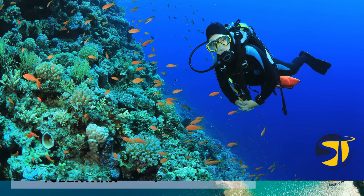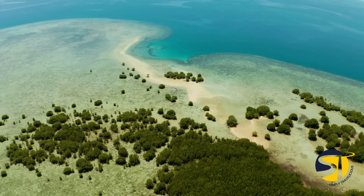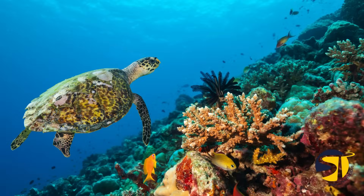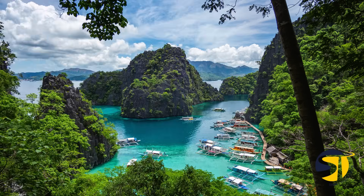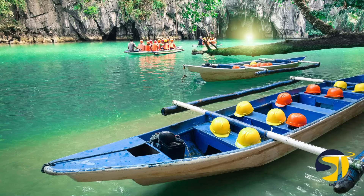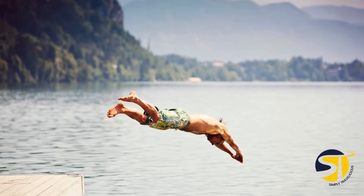Tubataha Reef is known as one of the top diving spots in the Philippines and worldwide. Located in the gorgeous Sulu Sea, it's a haven for marine life and a magnet for divers and conservationists. To explore this marine sanctuary, hop on a live-aboard boat from Puerto Princesa, Palawan. The best time to dive is from mid-March to mid-June, when the weather is great and visibility is superb.